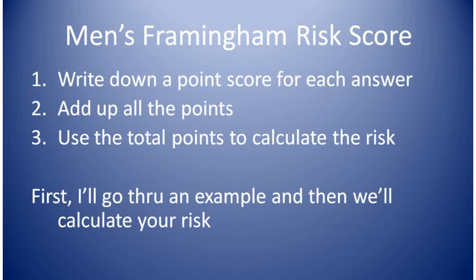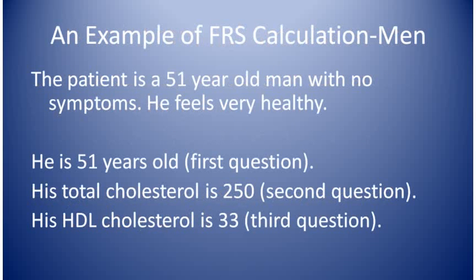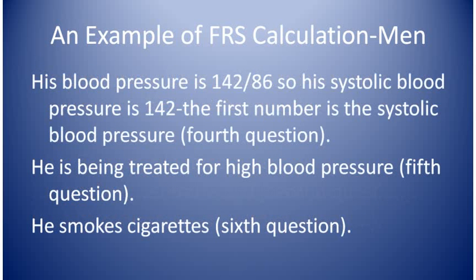We'll assign points to each answer, add up all the points, and then calculate the risk from the total points. We'll do the example first and then we'll go through your answers together and figure your risk. The man in the example is 51 years old and he feels healthy. His total cholesterol is 250 and his HDL cholesterol is 33. His blood pressure is 142 over 86, so his systolic blood pressure is 142. Systolic blood pressure is the first of the two blood pressure numbers. He is being treated for high blood pressure and he smokes cigarettes.